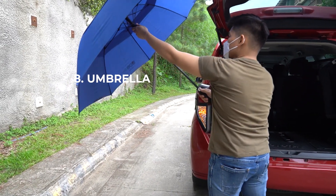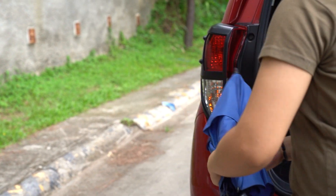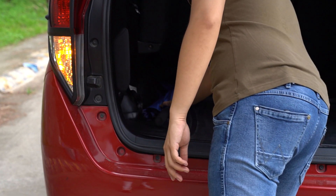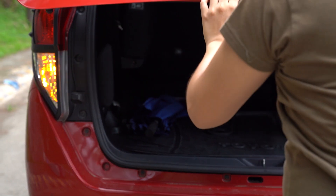An umbrella is just handy for all the obvious reasons. Whether it's for sun or rain, it's nice that you always come prepped. Get those big sturdy ones, preferably in dark colors for a more sleek look.